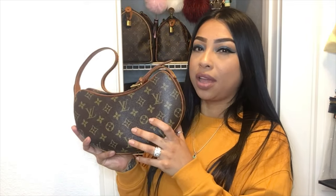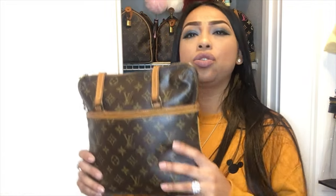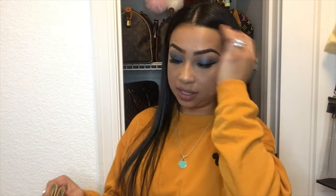My next one is the Sac Cuisson — I think this is the GM size, as I haven't seen a PM. This is another great bag you can use to go out or grab for a quick errand. It's a really chill, laid-back type of bag to rock out of the house.